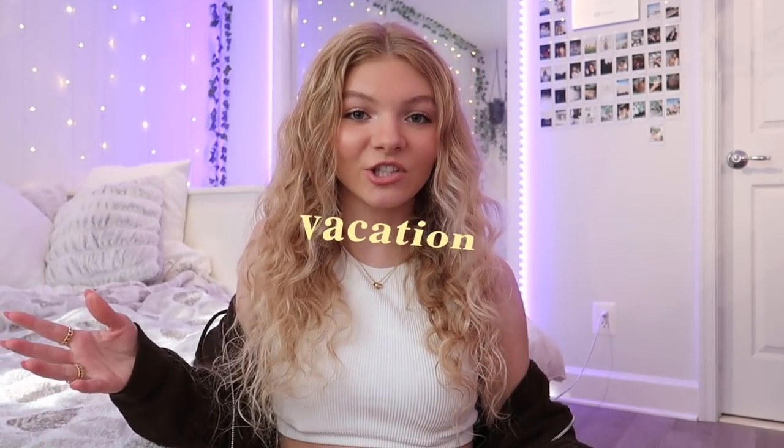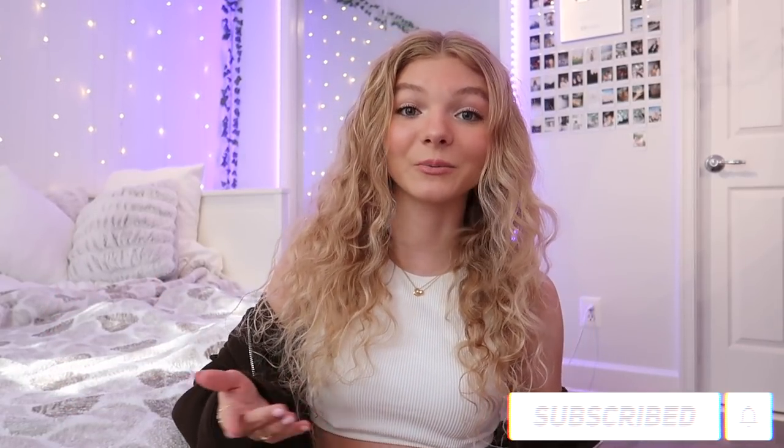Hey guys, it's Katelyn. Today I'm going to be doing a glow up with me for vacation. You're basically going to watch me go through a bunch of stuff I did to prepare and just get ready to look my best, feel my best, and everything like that on vacation. If you guys like these types of videos, make sure to give it a thumbs up and subscribe to my channel. I would really appreciate it. Let's just get on into the video.